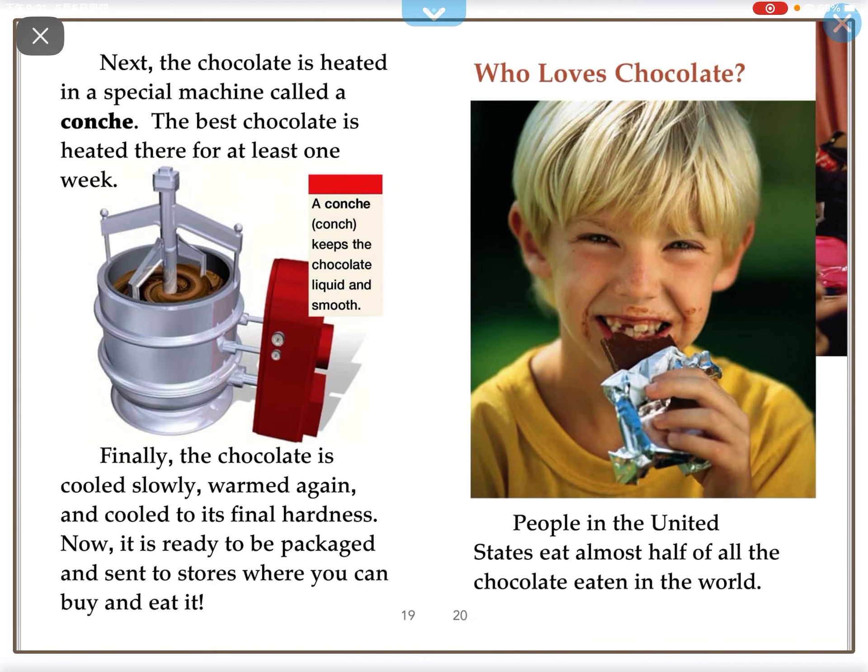Next, the dried beans are sent to chocolate factories. The chocolate is heated in a special machine called a conch. The best chocolate is heated there for at least one week. Finally, the chocolate is cooled slowly, warmed again, and cooled to its final hardness. Now it is ready to be packaged and sent to stores where you can buy it and eat it.